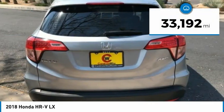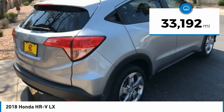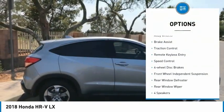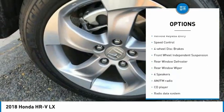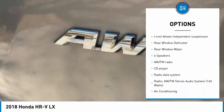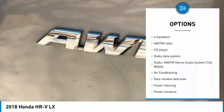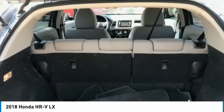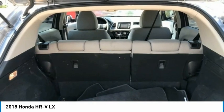This vehicle has less than 35,000 miles. Here are some of this vehicle's great options: electronic stability control, alloy wheels, brake assist, traction control, remote keyless entry, speed control, four-wheel disc brakes, front wheel independent suspension, rear window defroster, rear window wiper.